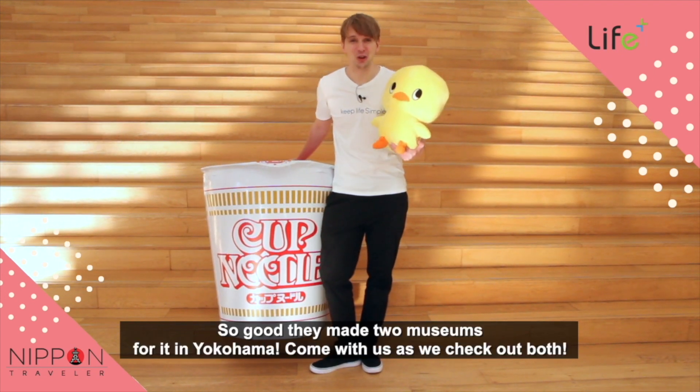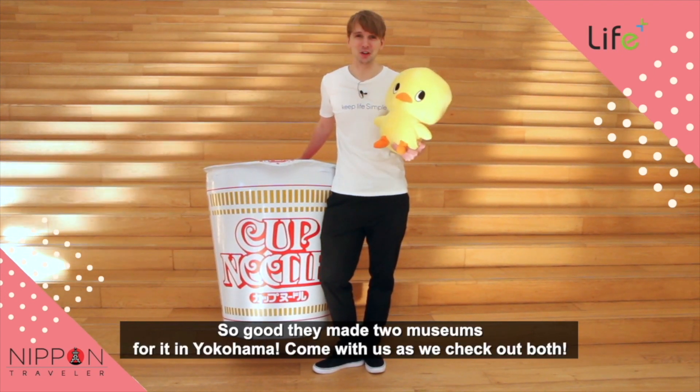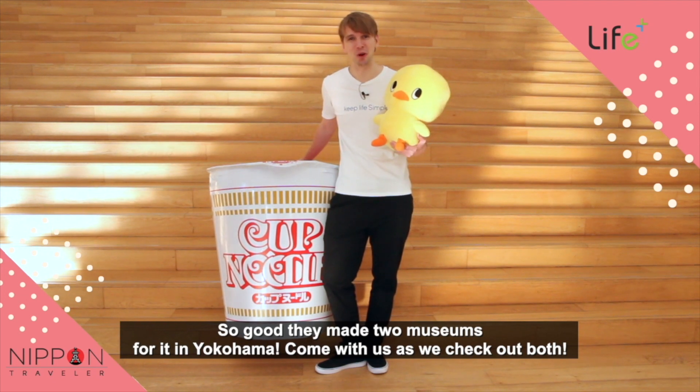Ramen. So good, they made two museums for it in Yokohama. Come with us as we check out both.